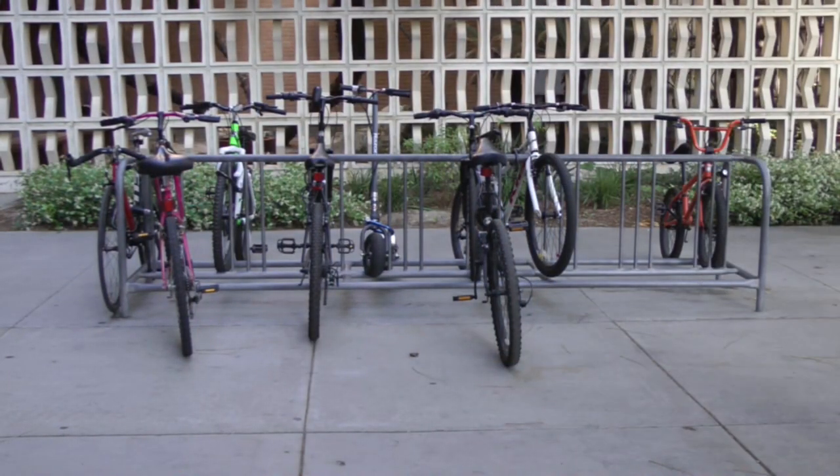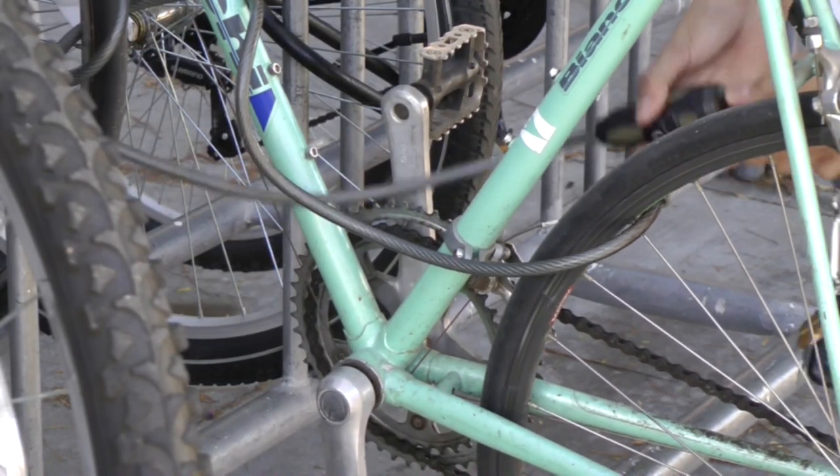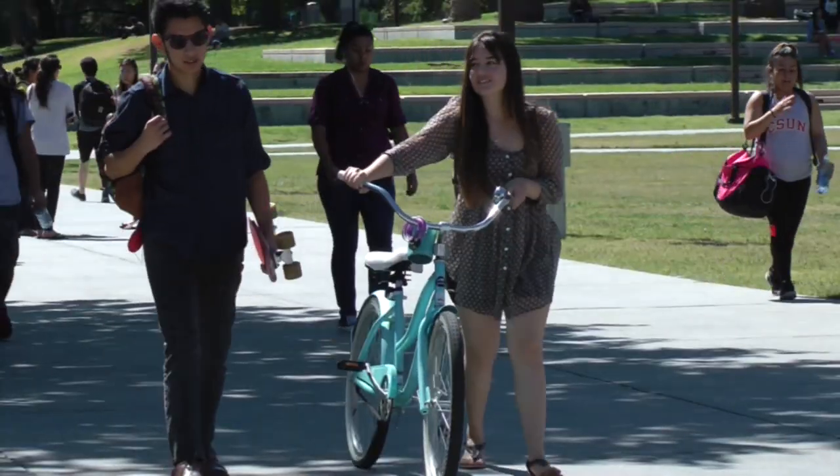Students should be sure not to leave their bicycles unattended for more than one hour and to be extra careful when locking them. This is Justin Gutierrez in Northridge.